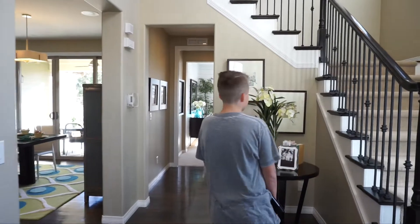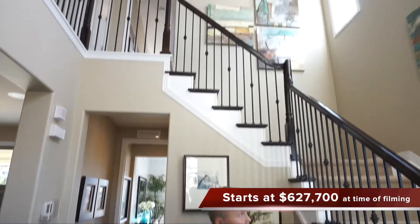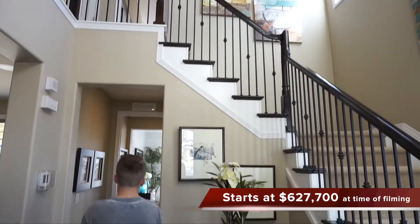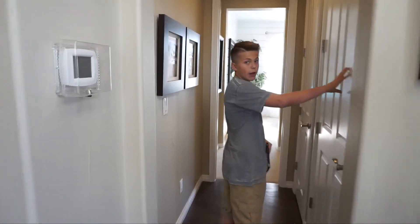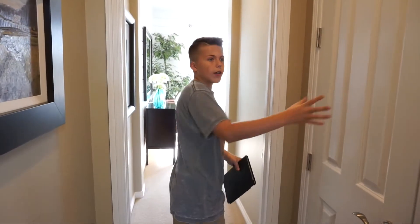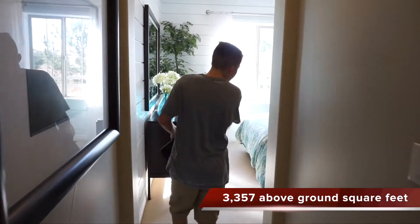So we have our entrance to our stairs as you can see right here as we walk in — pretty cool. And as we go straight ahead we have our entrance to our basement right here, which you can get finished if you would like, and then we have our little pantry right here.